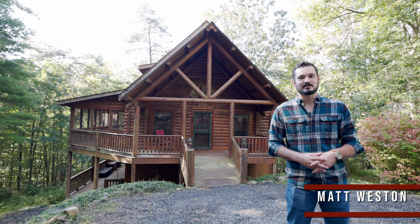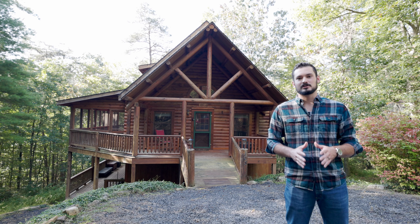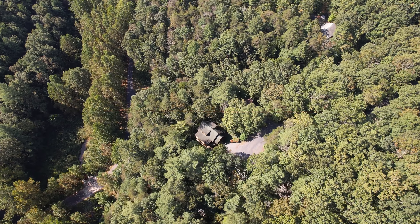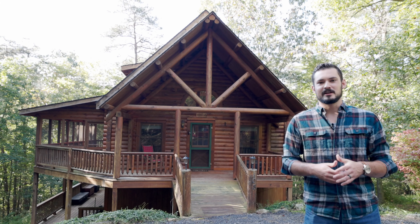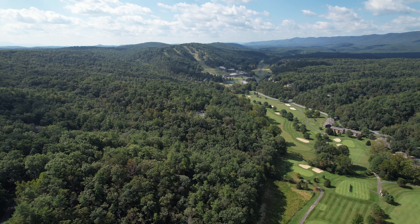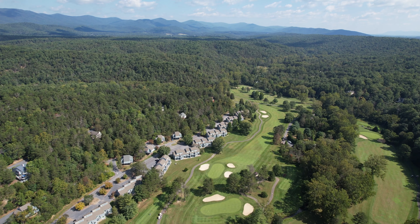We're in the beautiful Bryce Mountain Resort today as we take a look at 108 Bitternut Lane. This gorgeous cabin on the western edge of the Shenandoah Valley is going to make an incredible getaway rental property or a full-time residence for the outdoor enthusiast. With the nearby resort offering year-round amenities from skiing, snowboarding, tubing, golfing, and other activities at the recently renovated clubhouse, there's no shortage of fun to be had here.